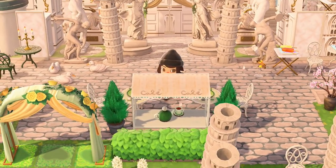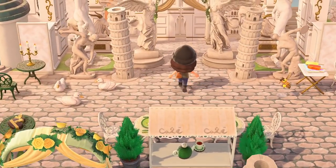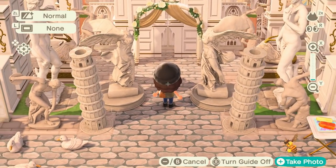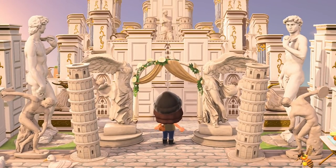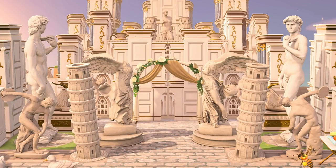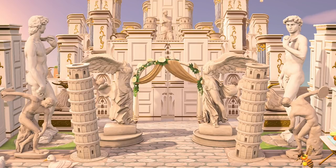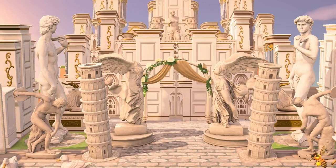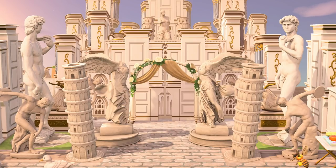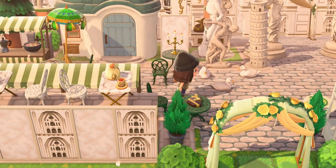There's that cafe custom code right there. Look at this view — I'm sorry, my brain doesn't work this way, I wish it did. But that is absolutely stunning. Now we're at Julian's little house — wait, I want to see what this pretty garden is.